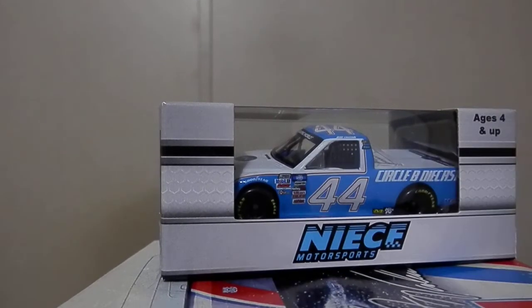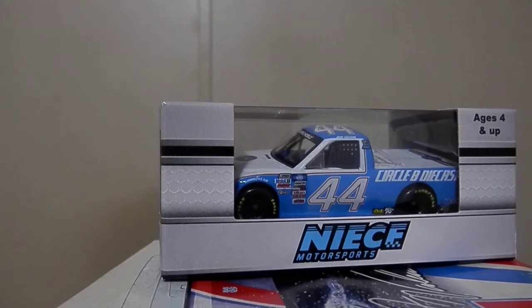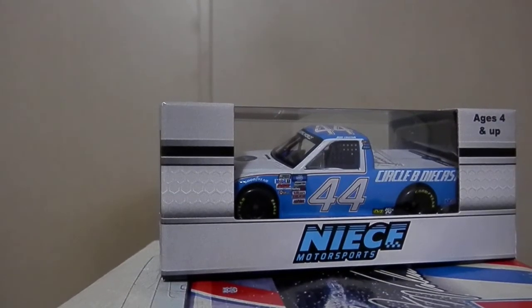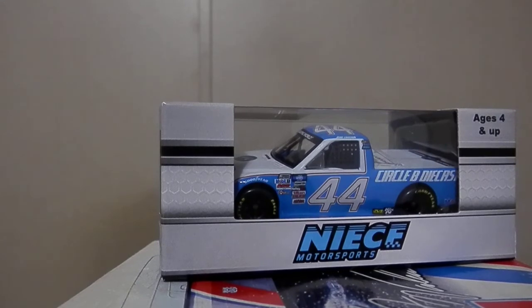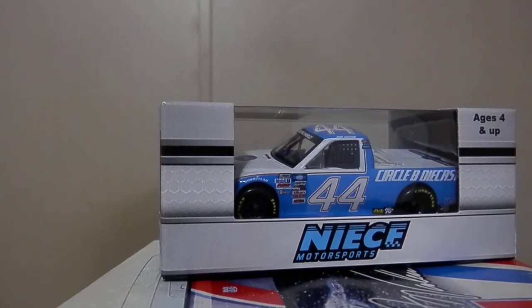A throwback die-cast, and I had to research this — I had to look it up real quick just to make sure I was right. This is a throwback to Terry Labonte from his early years in NASCAR, back when he drove the 44 Piedmont car back in the mid-80s. Now someone else may have also driven that, but Labonte was the one that popped into my mind. Either way, let's get the die-cast out of the box and get on with the review.